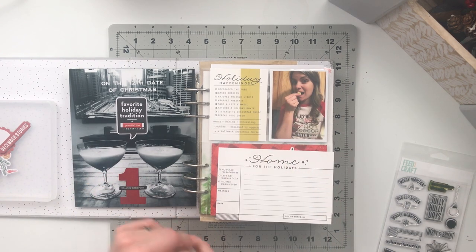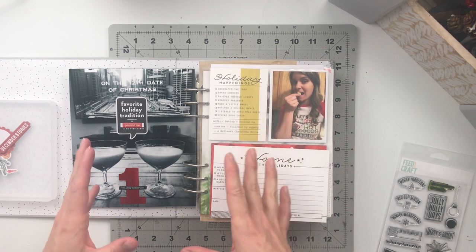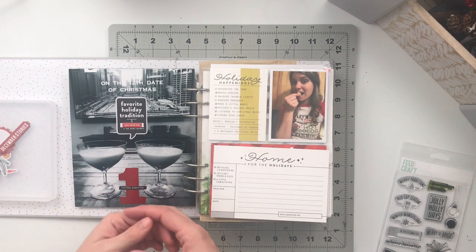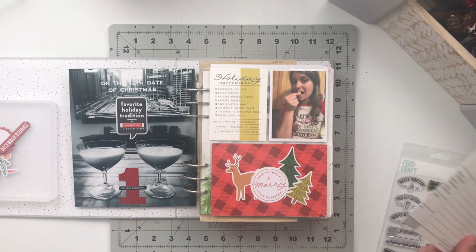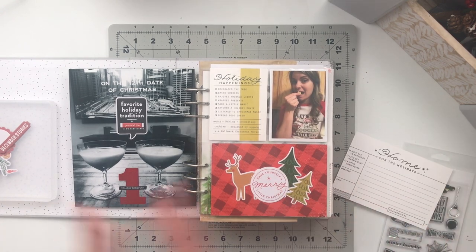I'll read you my story for the day. This spread was very simple — mostly just some embellishment decisions and whatnot — so let me just talk you through this and we'll go from there.